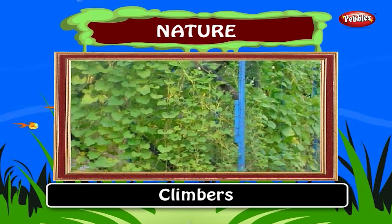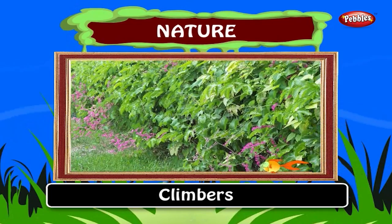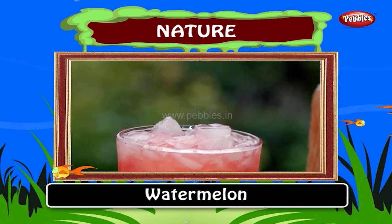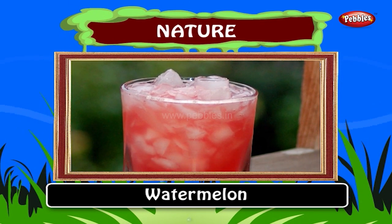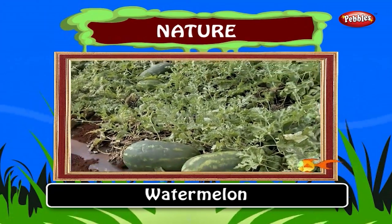Creepers or climbers need support to climb. For example, grapevines are grown with a support. Watermelon. Fresh watermelon may be eaten in a variety of ways. It is also often used to flavor summer drinks. Watermelon contains about 6% sugar by weight, the rest being mostly water.